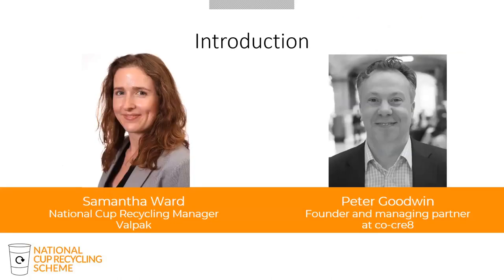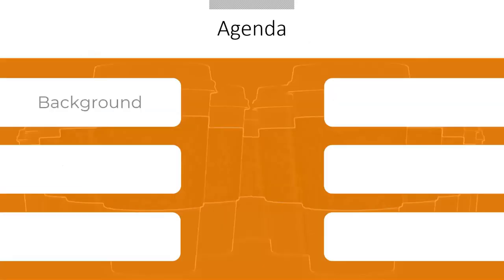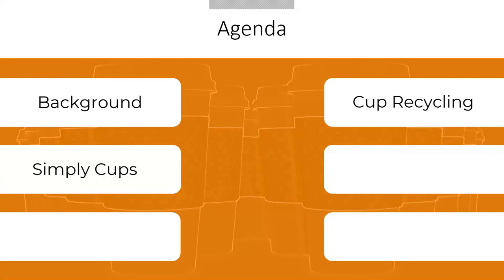My name is Samantha Ward. I am National Cup Recycling Manager at Valpac. I'm also joined by Peter Goodwin, founder and managing partner at CoCreate and founder of Simply Cups. I'm going to start by outlining the background to how the National Cup Recycling Scheme came about, then move on to talk through three key elements: the issues, the solution, and the actual cup recycling process. I'll then hand over to Peter from Simply Cups, who will talk about collections, his learnings so far, main challenges, and the future of cup recycling. I'll then share the scheme's success before discussing the future and how you can get involved.